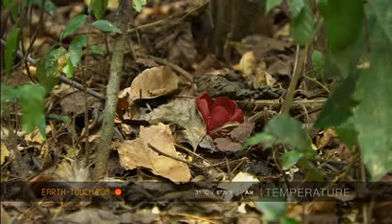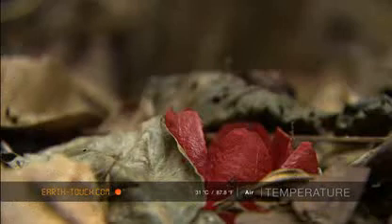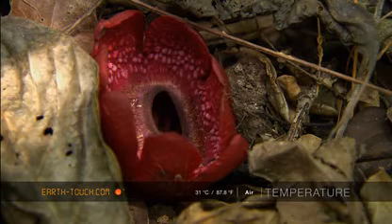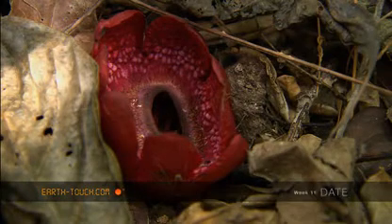Nearby, we were fortunate enough to find one of the last flowers of the season, of a parasitic plant whose roots tap into and extract nutrients from the roots of a climbing liana.